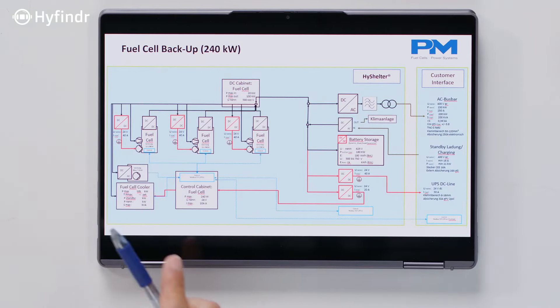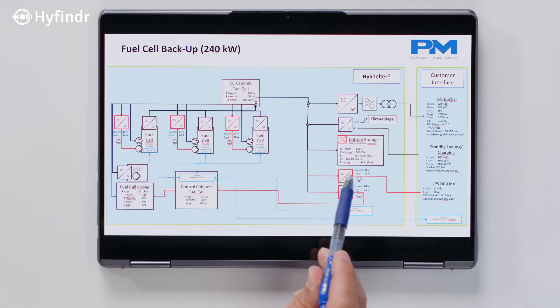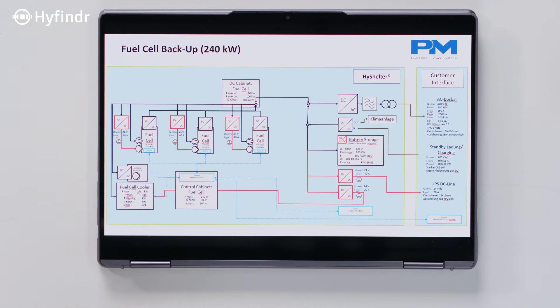We have fuel cell systems at 8 kilowatt, then the next step is 21 to 43 kilowatt in 7 kilowatt steps, and then fuel cell systems up to 200 kilowatt — and then you can multiply them. The fuel cell systems are coupled with the DC-DC converter on the DC link and the battery, and that way you can multiply these systems, with each working completely independent from each other. So basically there is no power limit — it always comes down to the question of how you store the hydrogen.